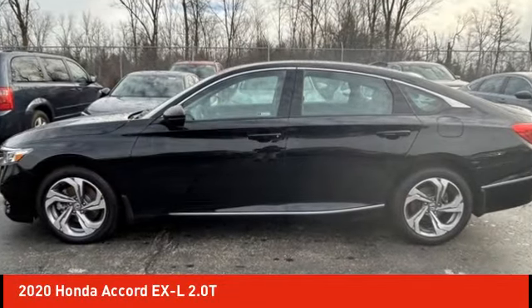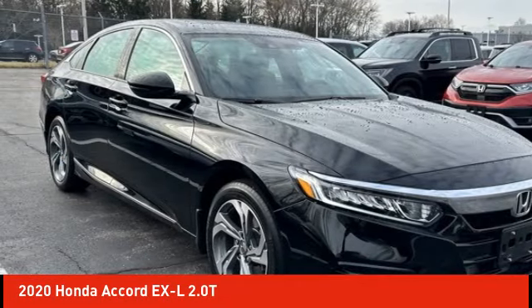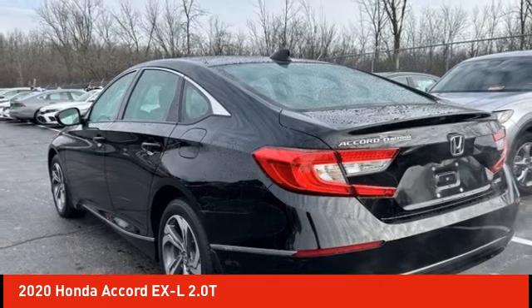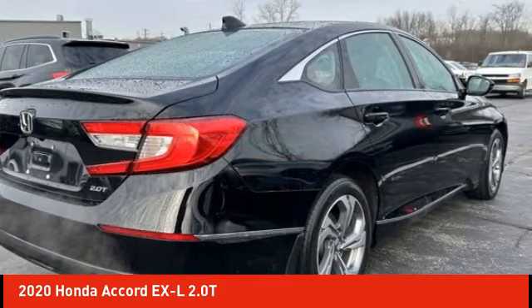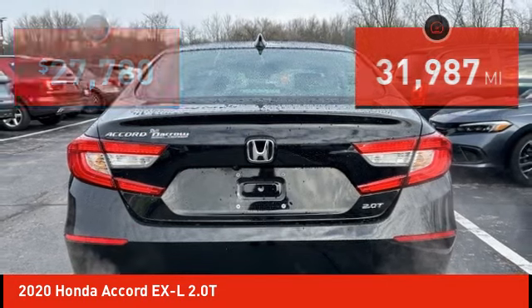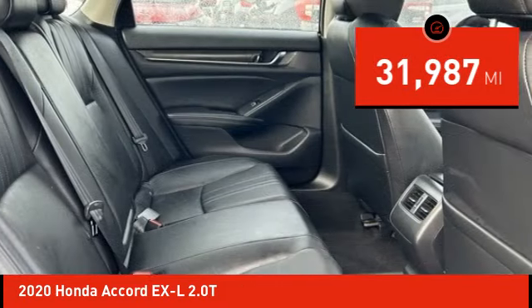Come test drive the 2020 Accord — ingeniously simple yet overflowing with luxury and technological creativity. All that and more in the Accord, priced below $30,000. This vehicle has less than 35,000 miles.